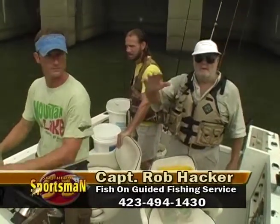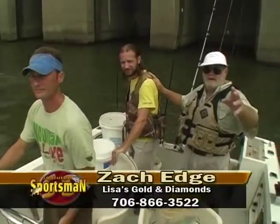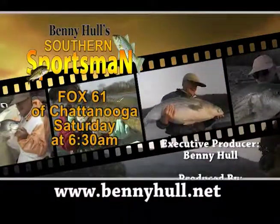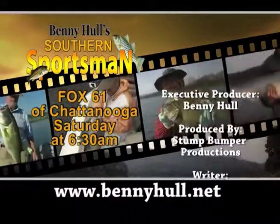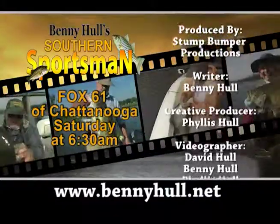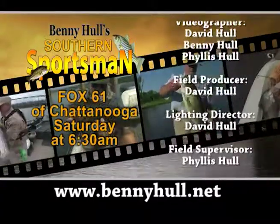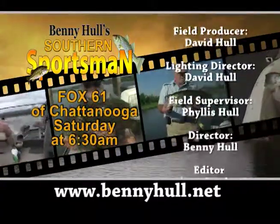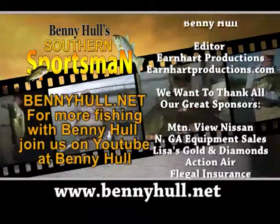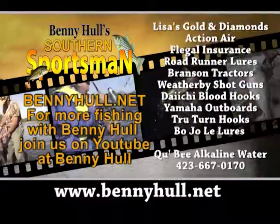Folks, appreciate you joining up with the Old Stump Bumper. Lisa's Gold and Diamonds. We'll see you next week on the Water in the Woods. This is Old Stump Bumper — thank you for watching Southern Sportsman. You can catch us each week on Fox 61 at 6:30 AM. If you want to see more, go to our website beaniehole.net or subscribe to our YouTube channel. Make a kid happy and take them hunting and fishing. I'll see you again on the water. And remember, let's all fight against water pollution.